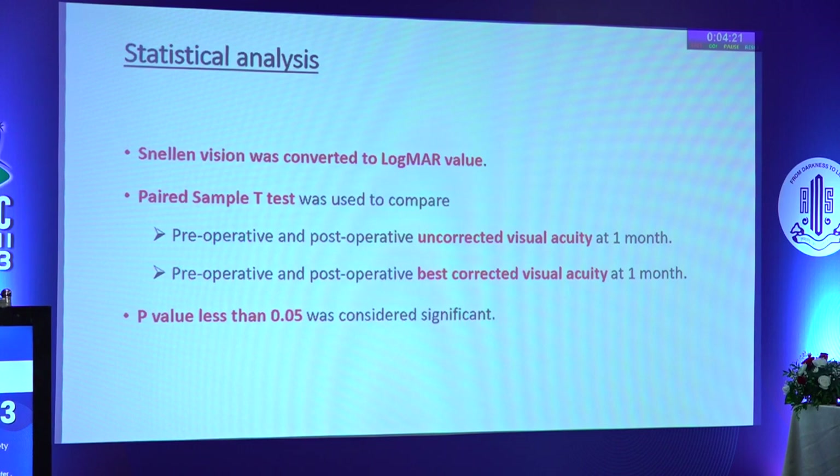A paired sample T-test was used to evaluate pre-operative and post-operative uncorrected visual acuity and best corrected visual acuity at 1 month. A p-value less than 0.05 was considered significant.